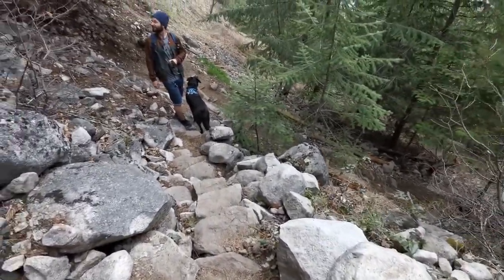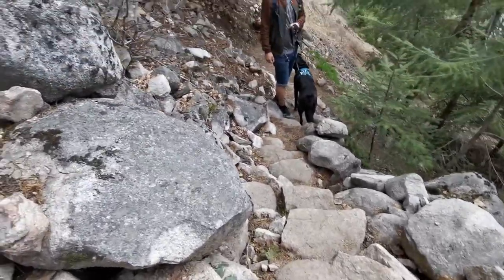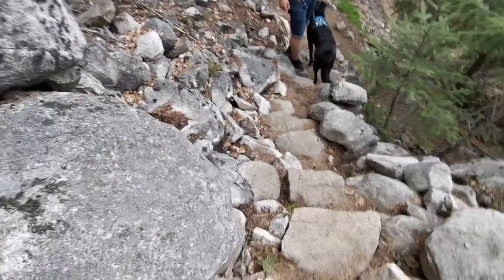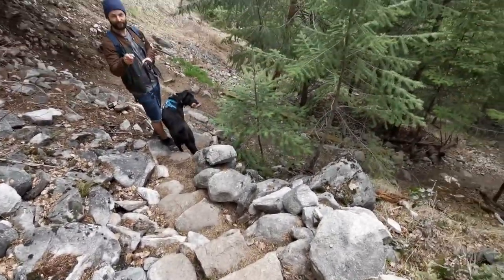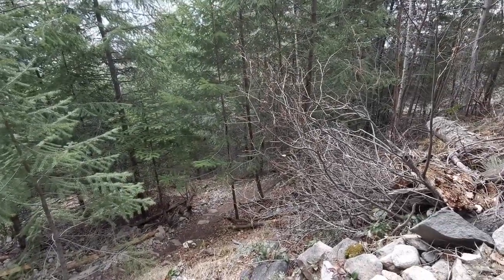15 minutes and counting — not bad, doing really good. I'm going to pause the camera from here, make my way down, and I'll see you back at the bottom.